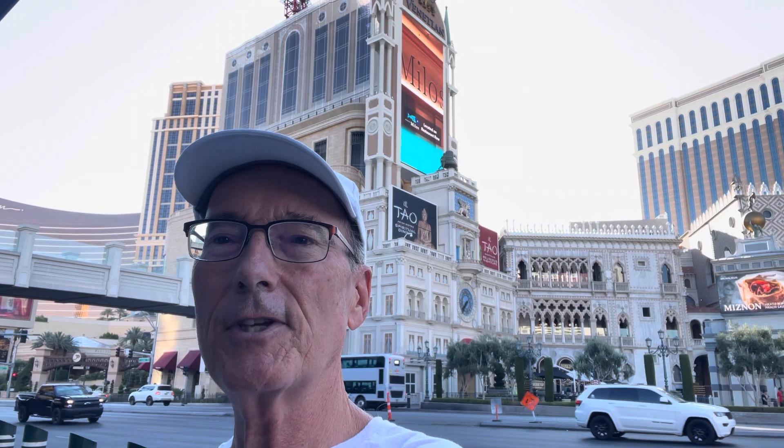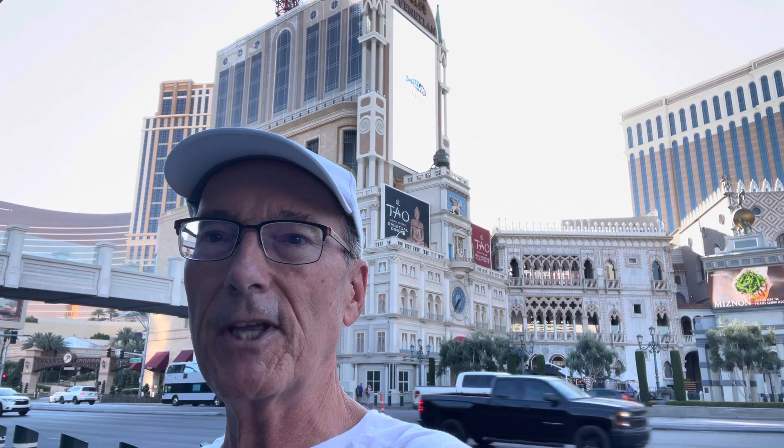Hello and welcome to At Your Vegas Value Advisor. Today the topic is best places to eat cheaply.